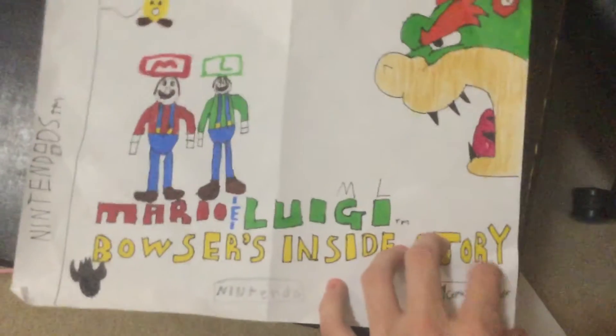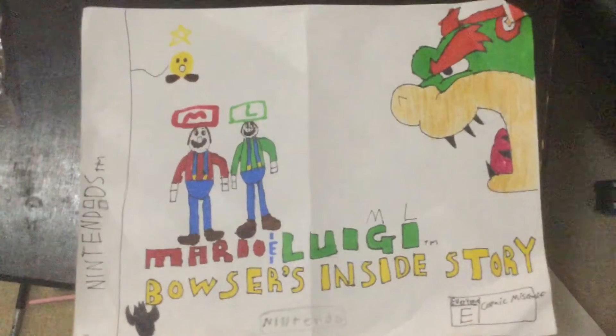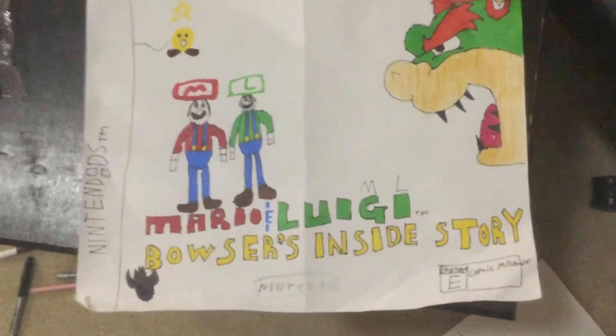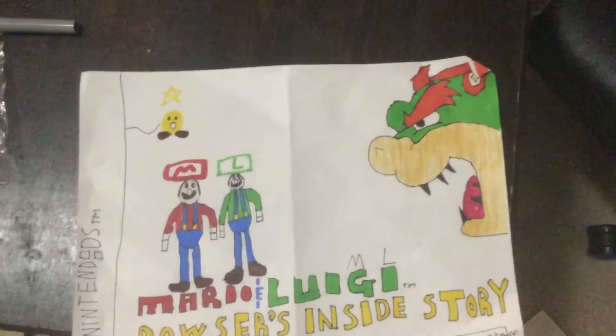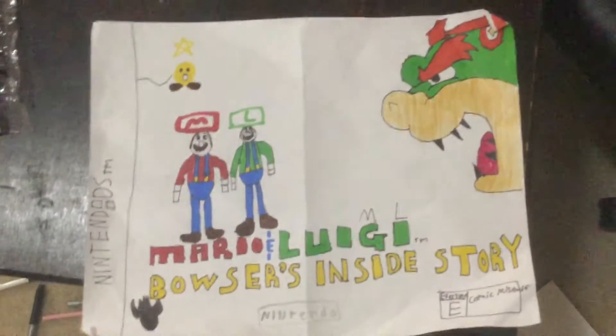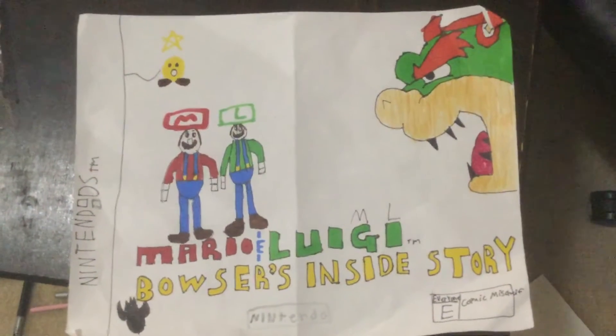I'm in my room right now, not the kitchen or anything, just my room. When I get my videos you can see my carpet right there and kind of a table. I think there's a spoon right there. I had spaghetti today for lunch.